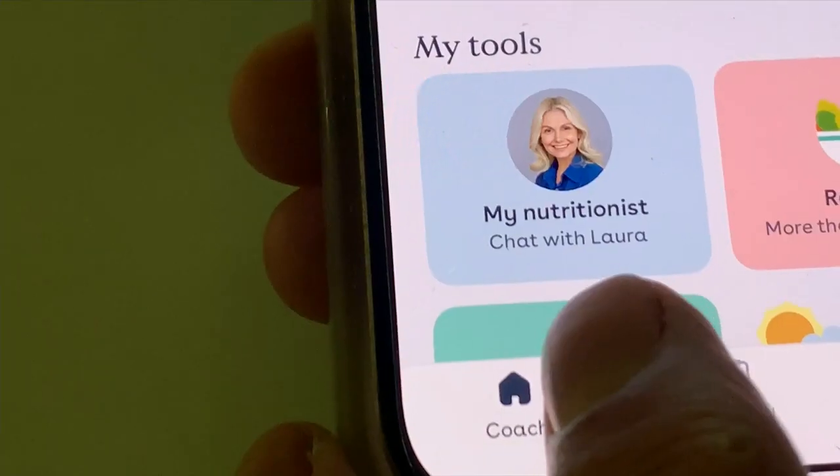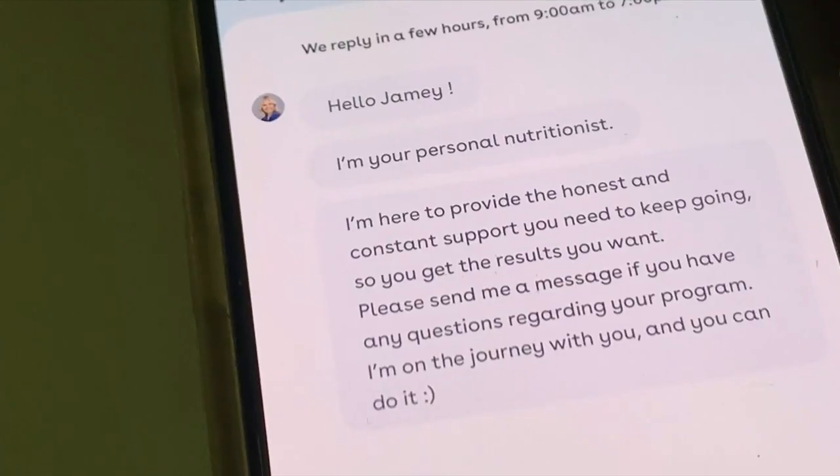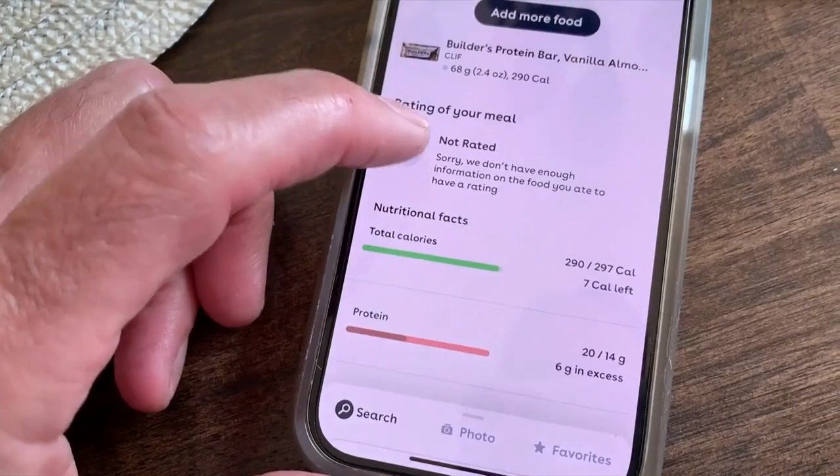A premium version of FoodVisor comes with a real live nutritionist to answer questions and provide encouragement over chat messages, over 200 recipes that match your diet, and hundreds of articles that can help.